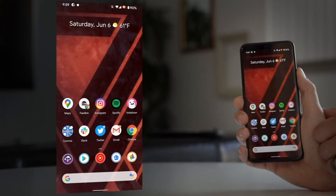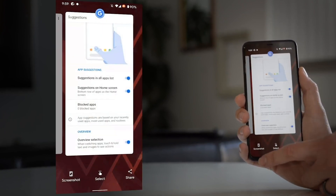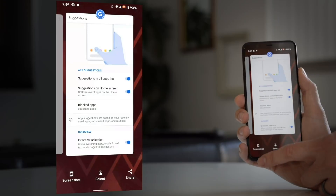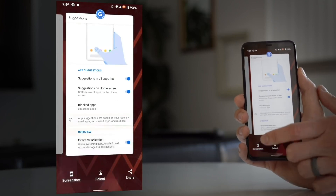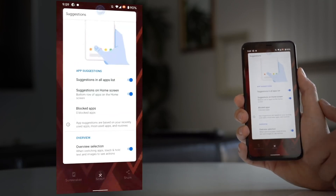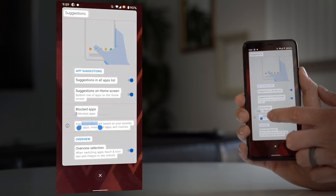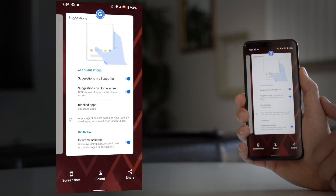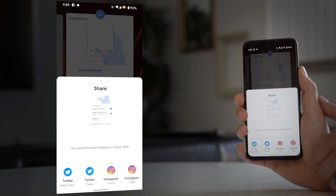On the multitasking side, when you go into the multitasking menu the app cards are quite large, and you've got three different buttons underneath each one. The first is screenshot, which takes a screenshot of whatever app you're looking at. The second is select, which lets you select, copy, paste, or share text from the screen. The third is share, which takes a screenshot of the front app and takes you directly to the share panel.